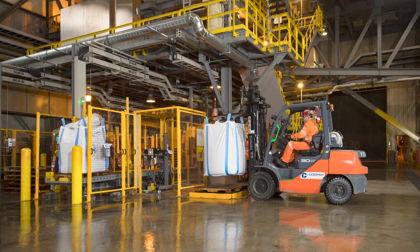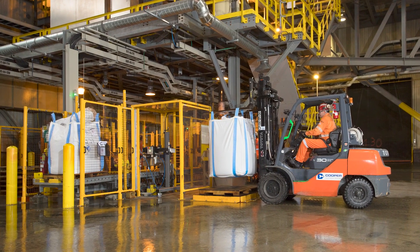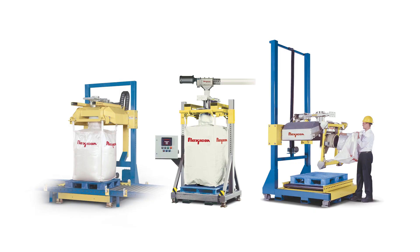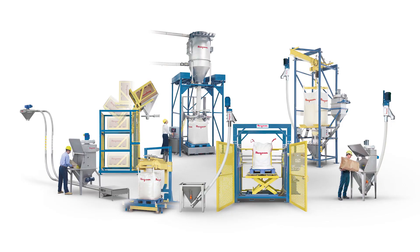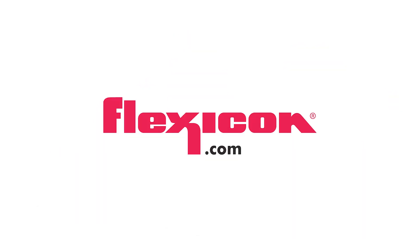According to the company, the automated system provides increased capacity, flexibility, and redundancy, while reducing wait time and improving safety. To learn more about Flexicon bulk bag fillers, weigh batching systems, and the full line of Flexicon bulk handling equipment, visit Flexicon.com.